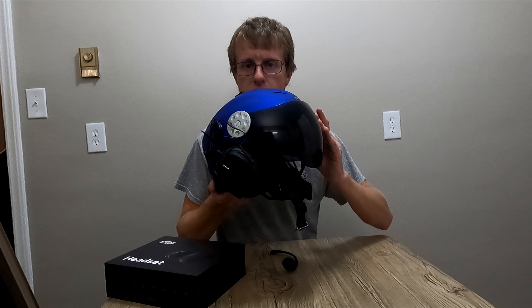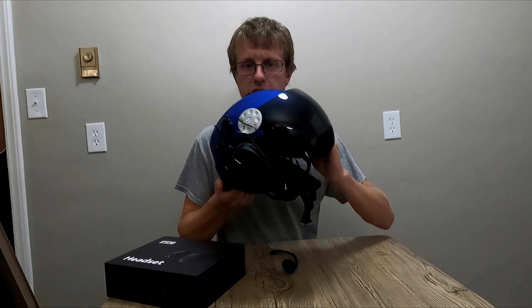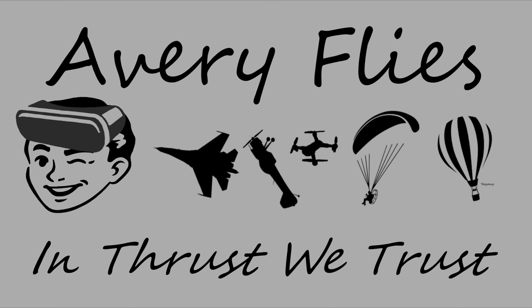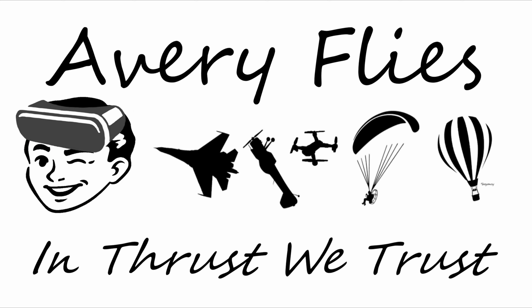Very nice looking helmet — it's got a visor and everything. So PPG Smoke headset, Air Extreme Freecom helmet. Here's what I thought after my second flight with this setup.